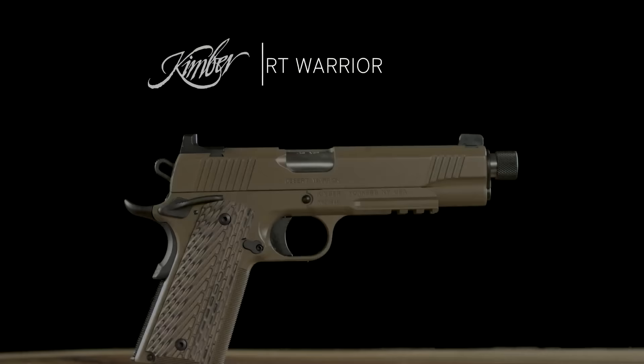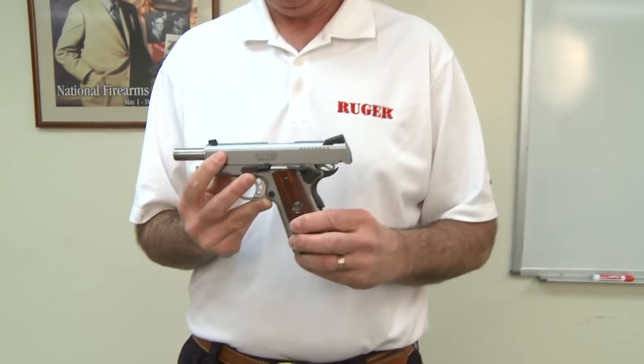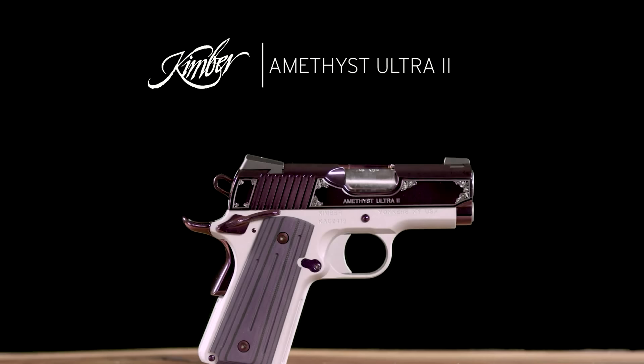There's been a resurgence of interest in the 1911 in recent years, which has led to an explosion of new features, calibers, and manufacturers — many of questionable quality that should be avoided like your life depends on it. As it actually does. More on that later. Now let's get into it.